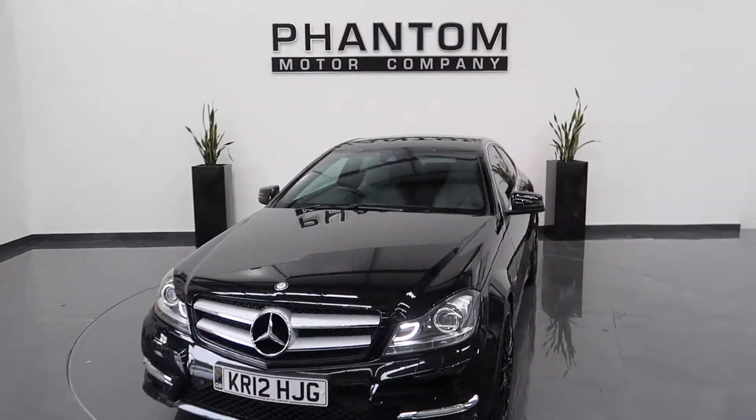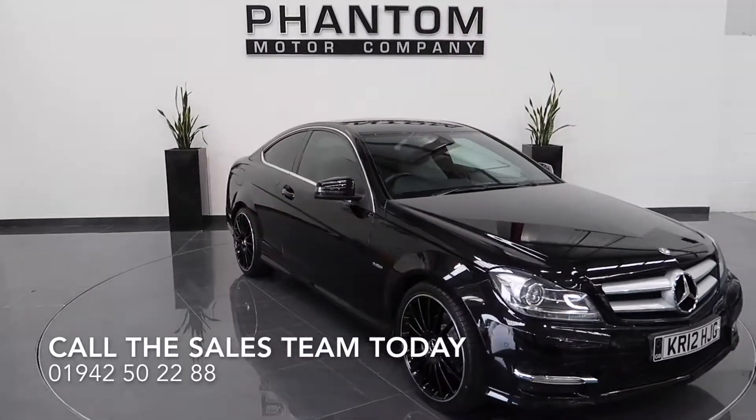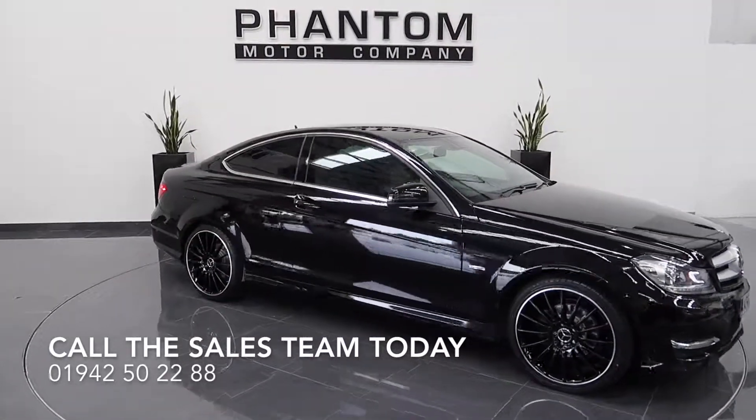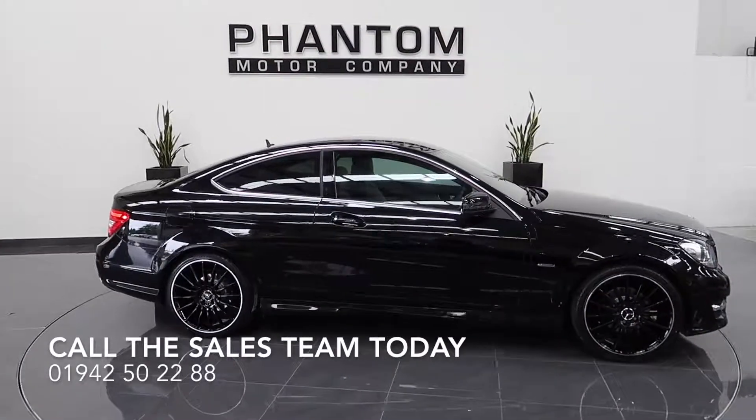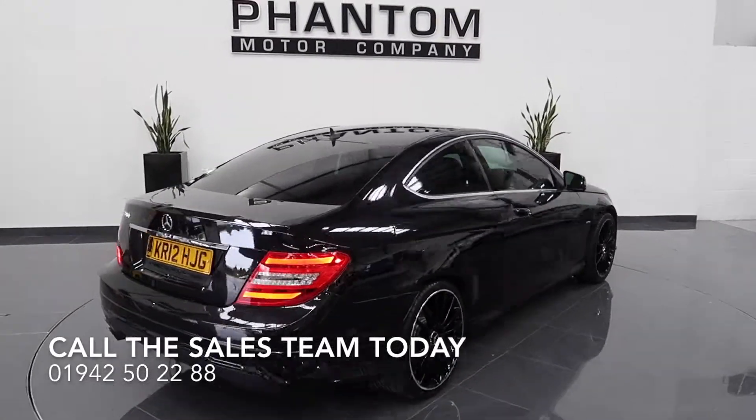If you like the look of this car, give one of the sales team a call on 01942 502 288, or take a look on our website at phantommotorcompany.co.uk. We have a finance specialist and we do accept part exchange.